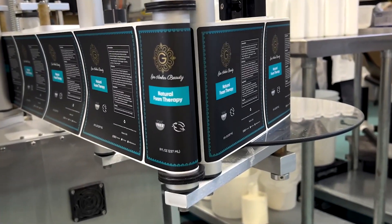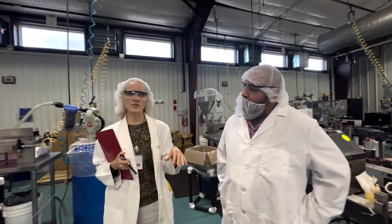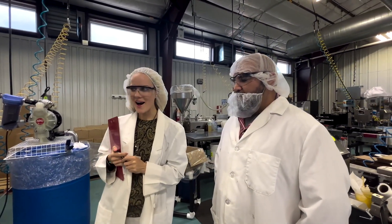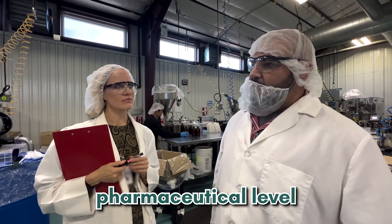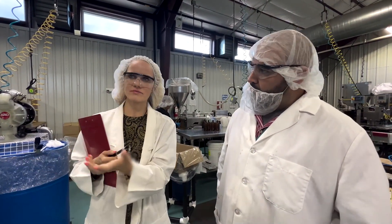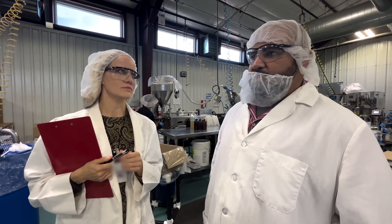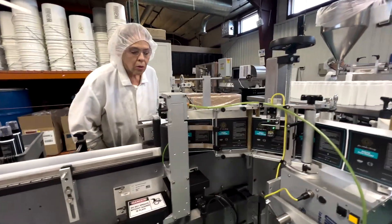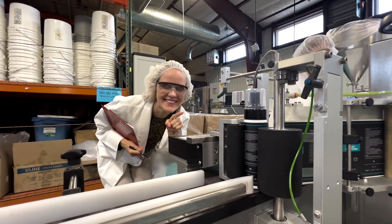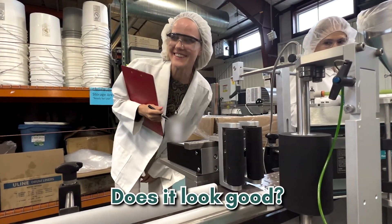We have this toxic-free and Leaping Bunny certified product. Inside, it's all operated on a pharmaceutical level. As you heard, the chemist himself said everything is pharmaceutical level — everything has high standards here.